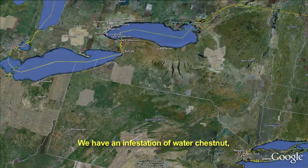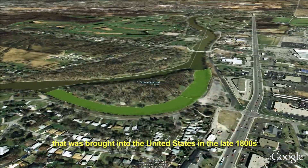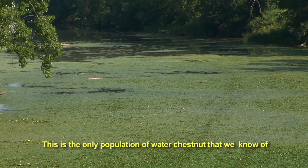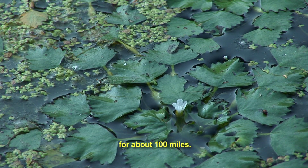We have an infestation of water chestnut, which is an aquatic invasive plant that was brought to the United States in the late 1800s and has been discovered in various locations throughout the Northeast. This is the only population of water chestnut that we know of for about 100 miles.